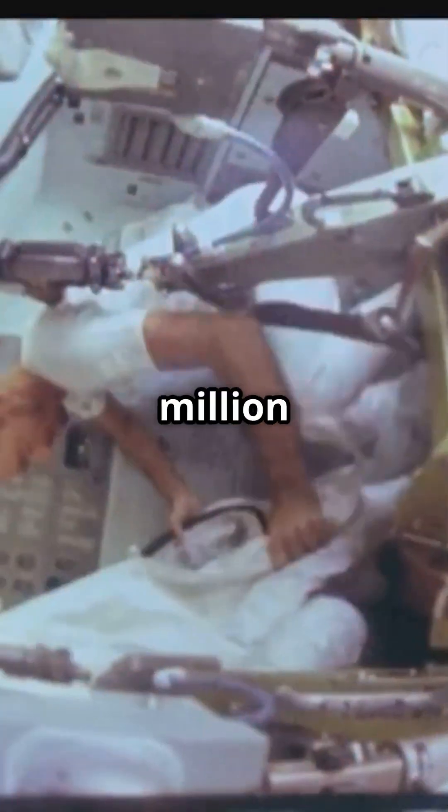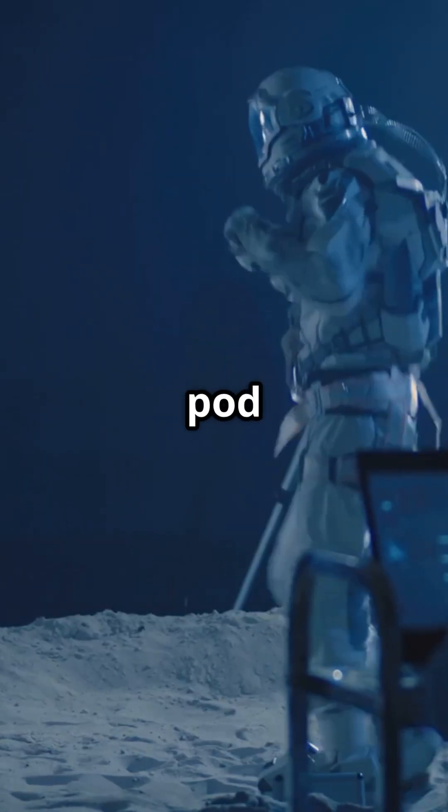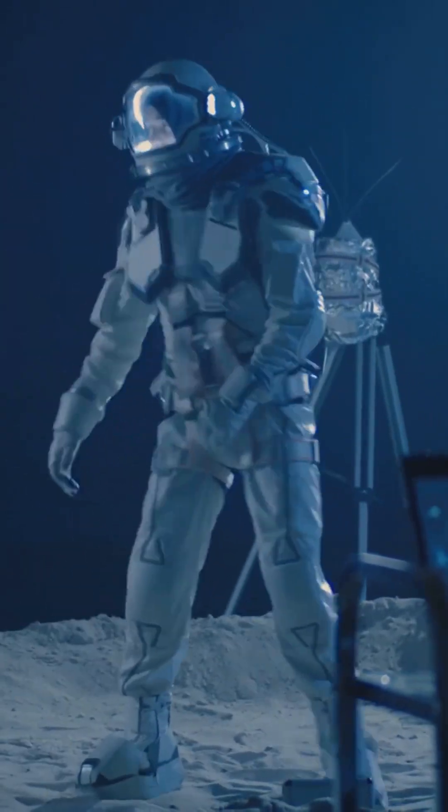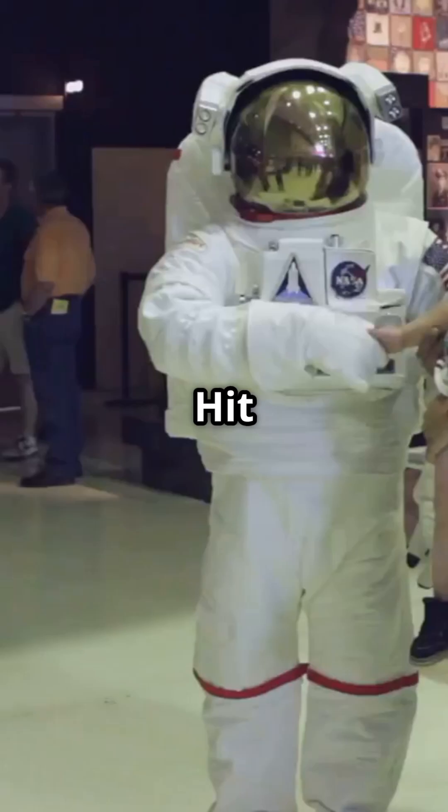So yeah, $12 million isn't just for looks. It's a walking life pod keeping astronauts alive in the deadliest environment known to man. Would you wear a $12 million suit? Hit like if you'd try it on.